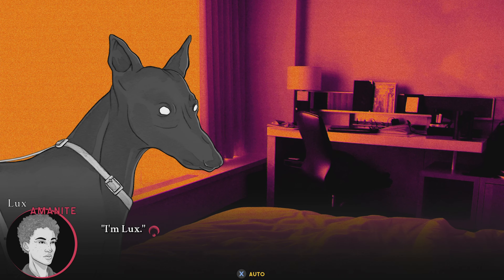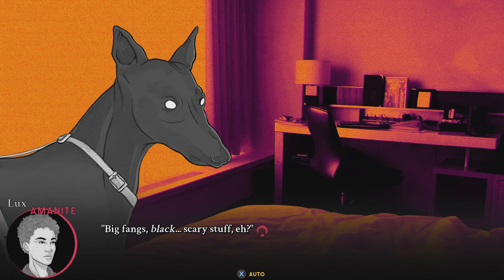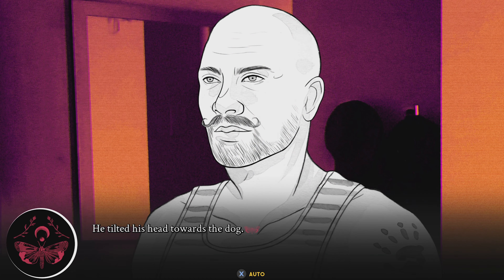What is that? Is that a dog? What's wrong with his eyes? What kind of game is this? What the heck?